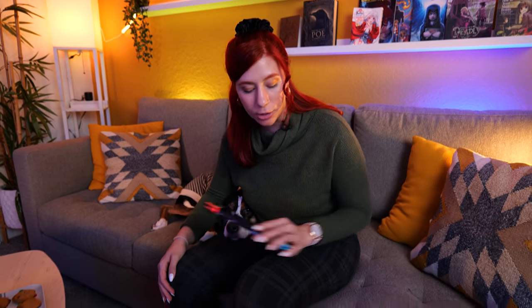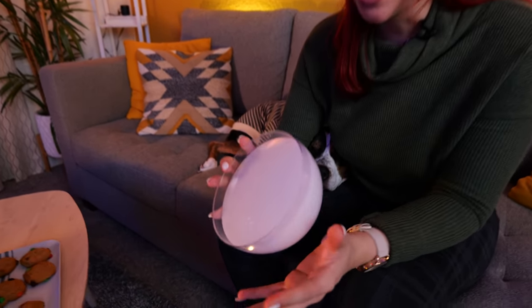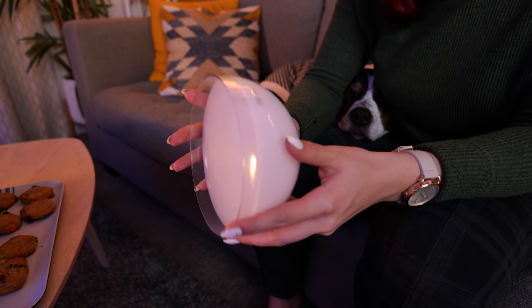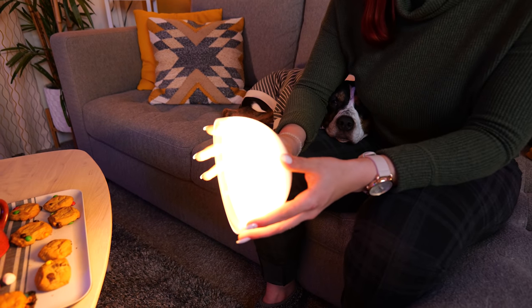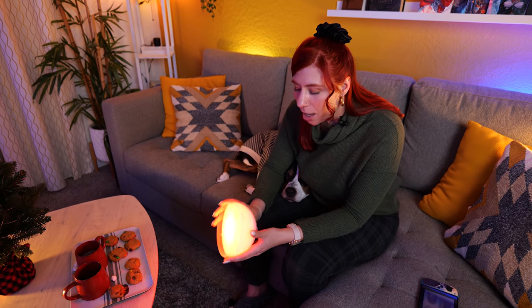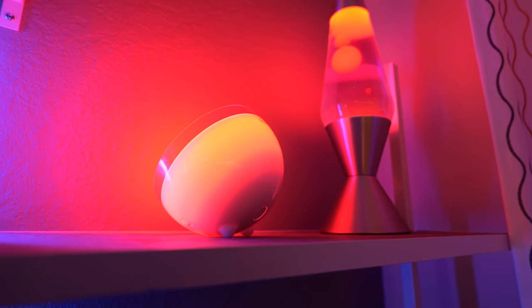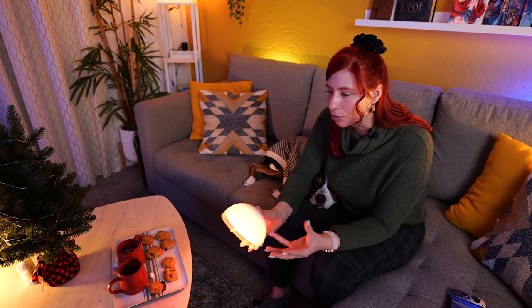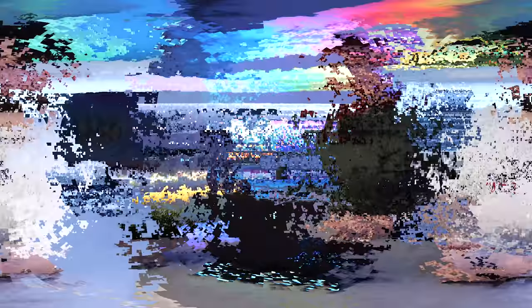Imagine sitting on the couch with your dog, cozy, playing your Nintendo Switch, eating cookies, drinking hot chocolate — and you want to add some ambiance. Govee has a light called the Govee Portable Light. It's rechargeable and you can also plug it into the wall and use it as a regular light, but it also does RGB and all these different colors. You can control it through their app, and if you want to sit on the couch and read a good book you can put it up in the corner. I even put this behind my laptop on my desk — it creates such a cozy environment. A really nice portable lamp to have in your house.